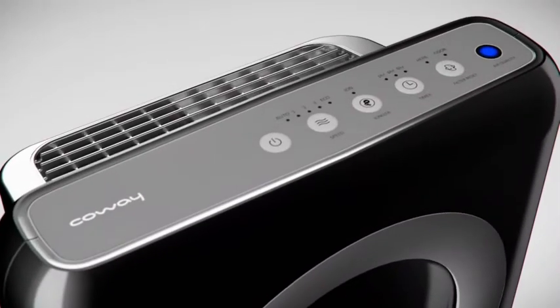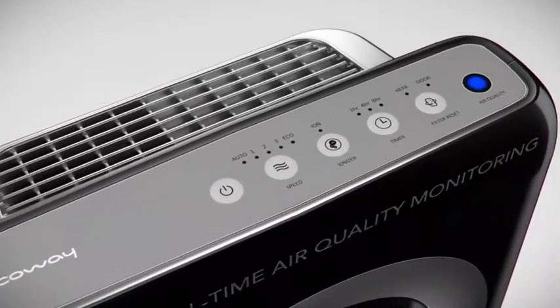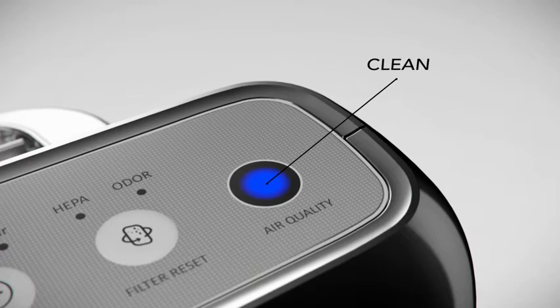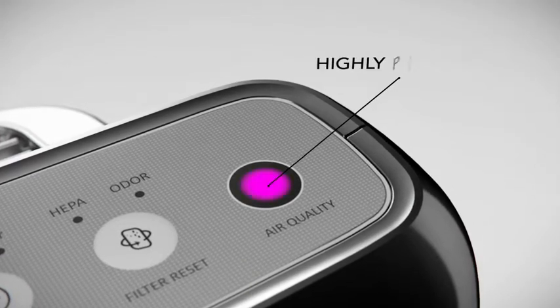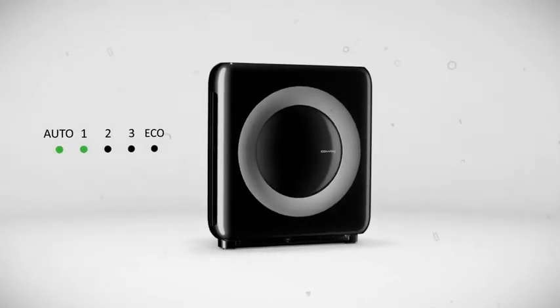The intuitive air quality indicator uses particle sensor technology to monitor indoor air quality and displays it in real time through three vivid colors: blue indicates the air is clean, purple indicates the air is medium polluted, and red indicates the air is highly polluted.